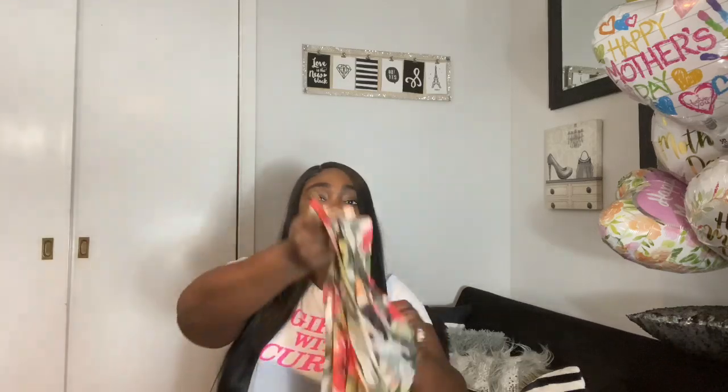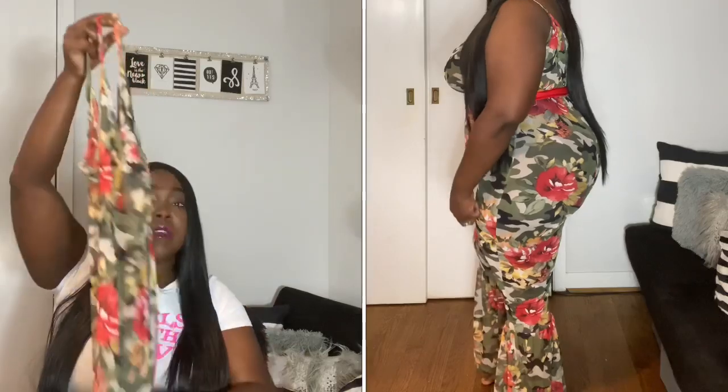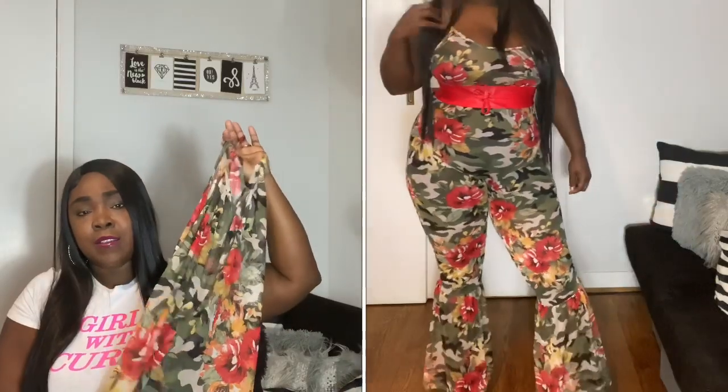Next I have something that can be worn for the beach or a swimming pool — it's a sheer jumpsuit with a slight flare at the bottom. I had shapewear shorts underneath and added a red belt to give it a little extra something. It's already bright, but I like belts on things sometimes. It has a camo print with a touch of flowers added in, which I really like. I got this in a size 1X and it was all of ten dollars. I'm not sure if I'll use it as an outfit or a cover-up — it could pass for either.